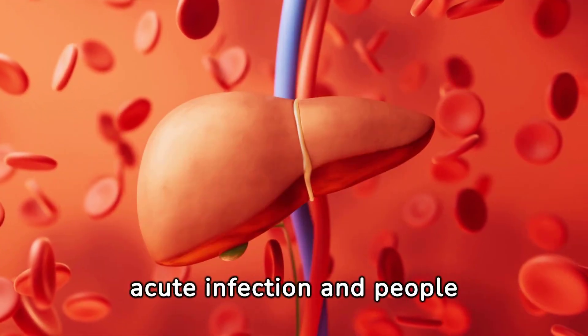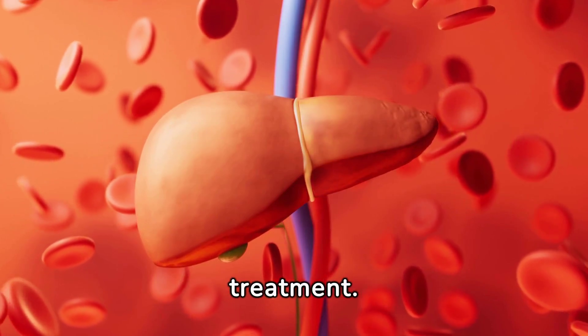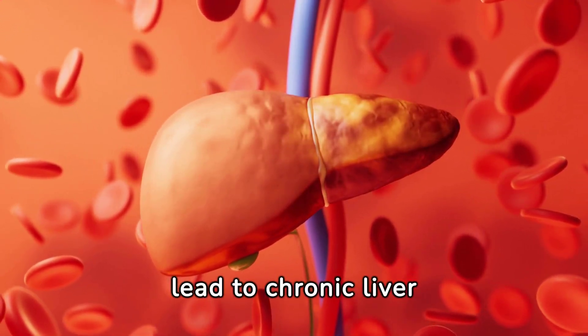Hepatitis A is an acute infection, and people usually improve without treatment. Hepatitis B and hepatitis C can cause a chronic persistent infection, which can lead to chronic liver disease.